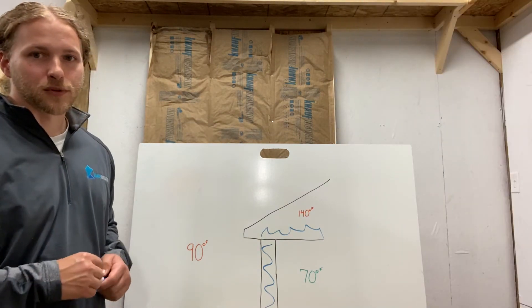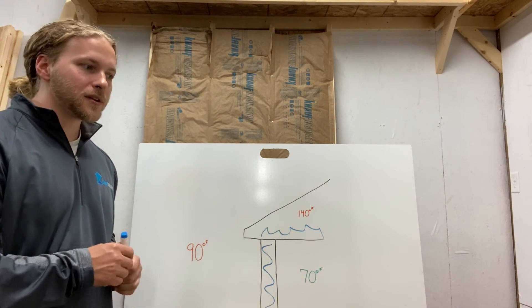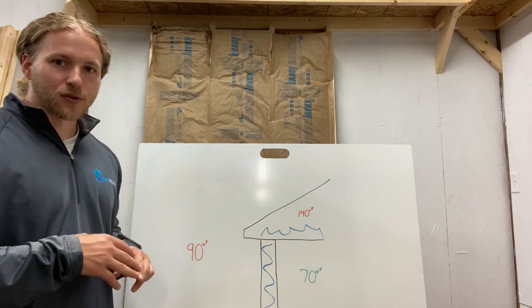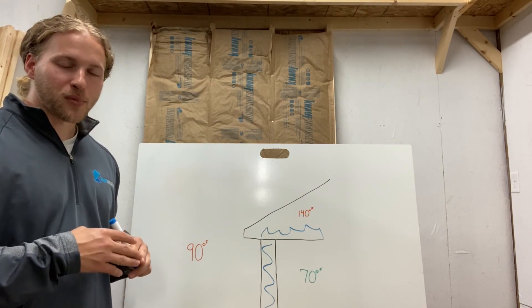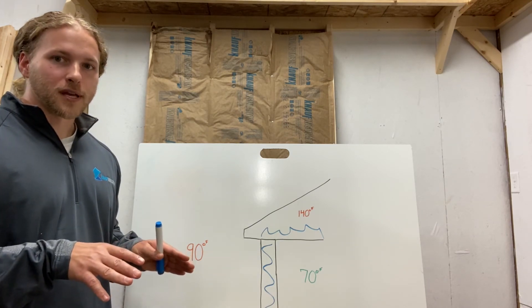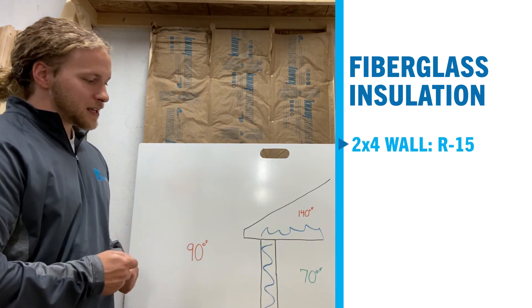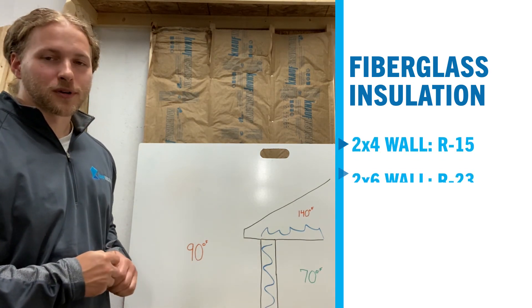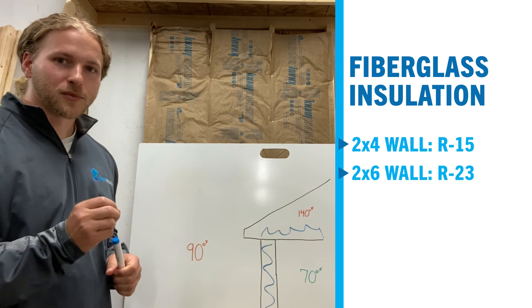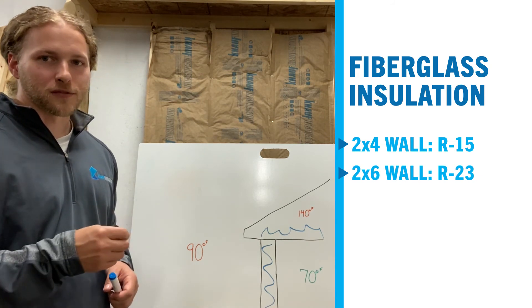Something important to consider with fiberglass insulation is that we can engineer more and finer fibers to create more air pockets, and we can also put in more fiber to scatter more energy. So in a 2x4 wall we can get an R15, and in a 2x6 wall we can get up to an R23, because we can fit so much more fiber and so many more air pockets into our material than other products.